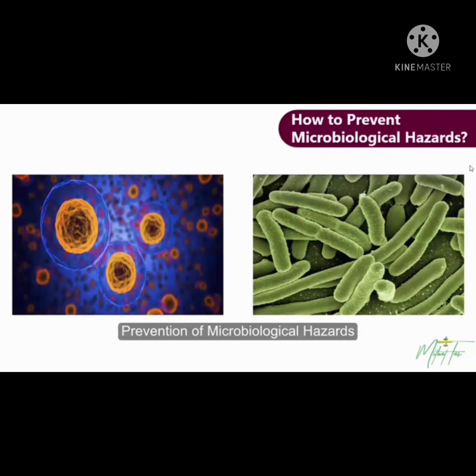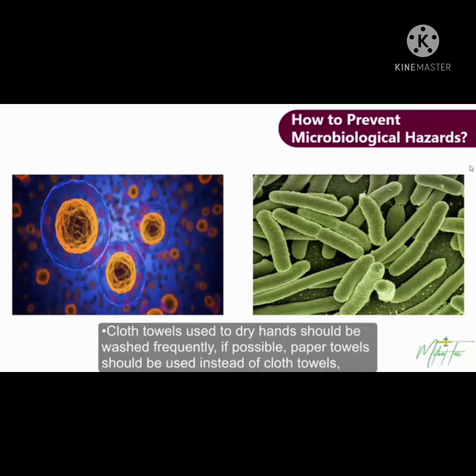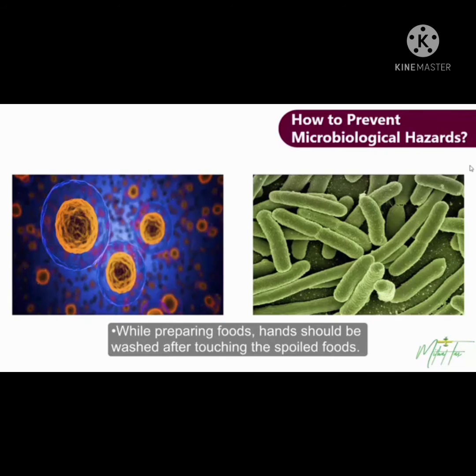Prevention of Microbiological Hazards. In order to avoid microbiological hazards, the following should be observed. Processes and behaviors that cause gross contamination should be avoided. Cloth towels used to dry hands should be washed frequently. If possible, paper towels should be used instead of cloth towels. While preparing foods, hands should be washed after touching spoiled food. After handling dirty materials, hands should be washed.